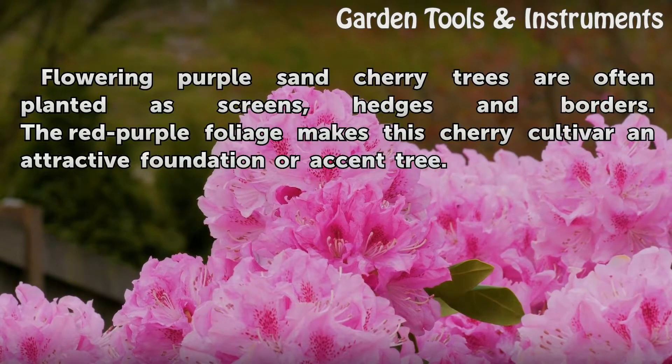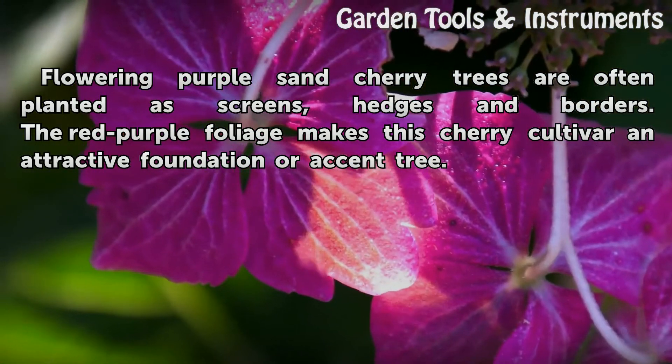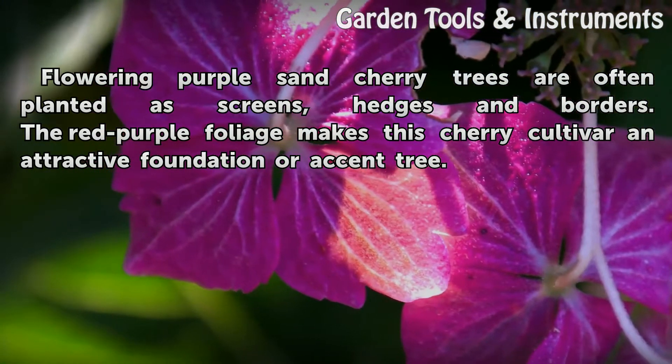Flowering purple sand cherry trees are often planted as screens, hedges, and borders. The red-purple foliage makes this colorful cultivar an attractive foundation or accent tree.